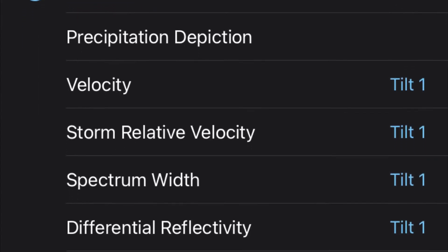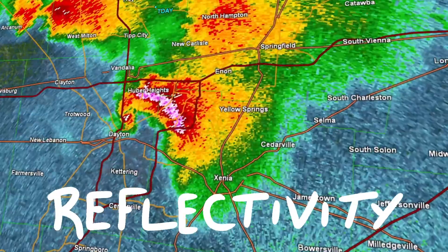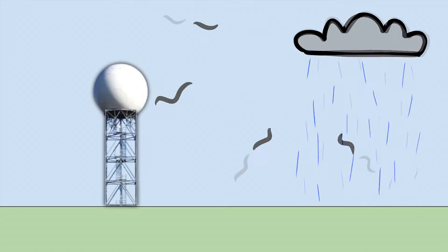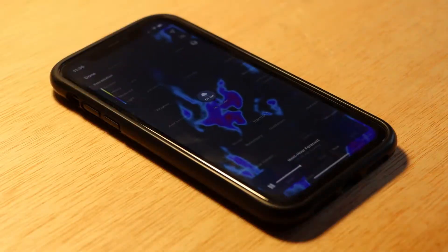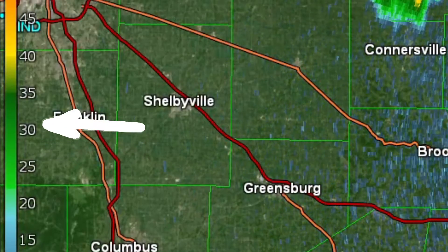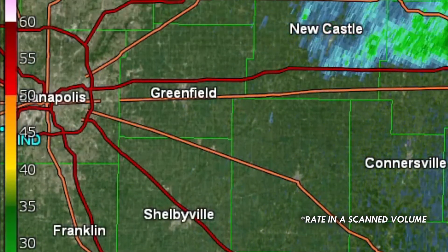Speaking of radar products, the classic radar product that everyone knows is reflectivity. Reflectivity is derived from the intensity of the radar return, which is related to the precipitation rate. This is the radar product usually shown on newscasts or on a basic weather app. The most common color scales start at green or blue for low precipitation rates, while reds and purples indicate heavier precipitation rates.